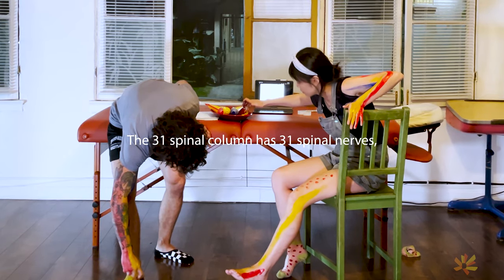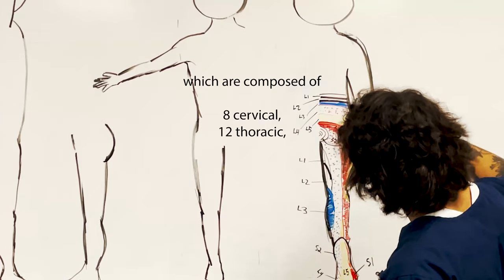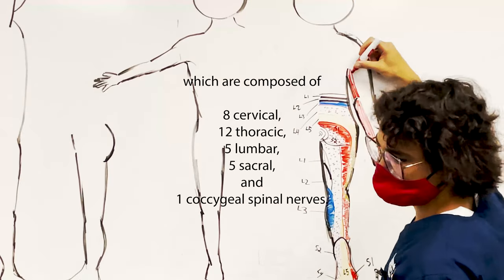The spinal column has 31 spinal nerves, which are composed of 8 cervical, 12 thoracic, 5 lumbar, 5 sacral, and 1 coccygeal spinal nerves.